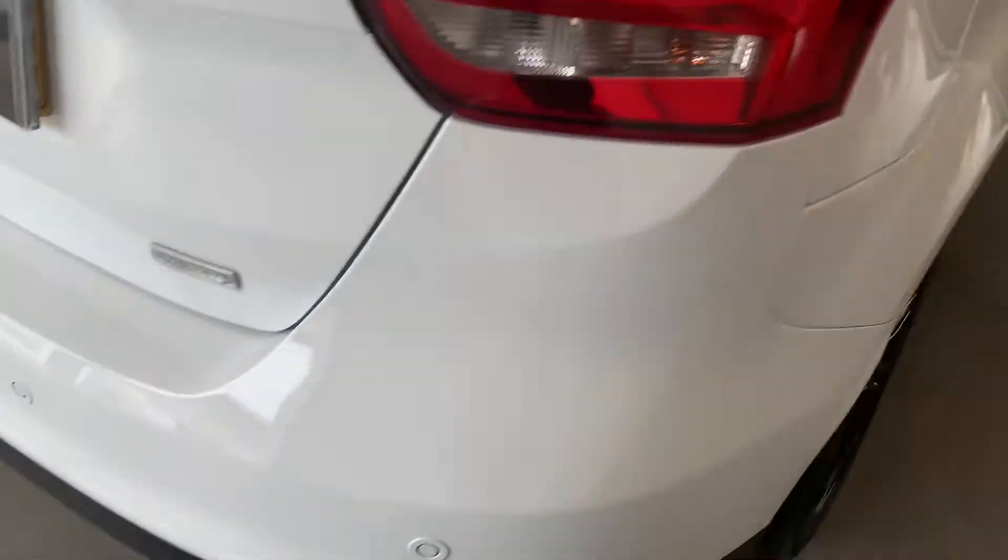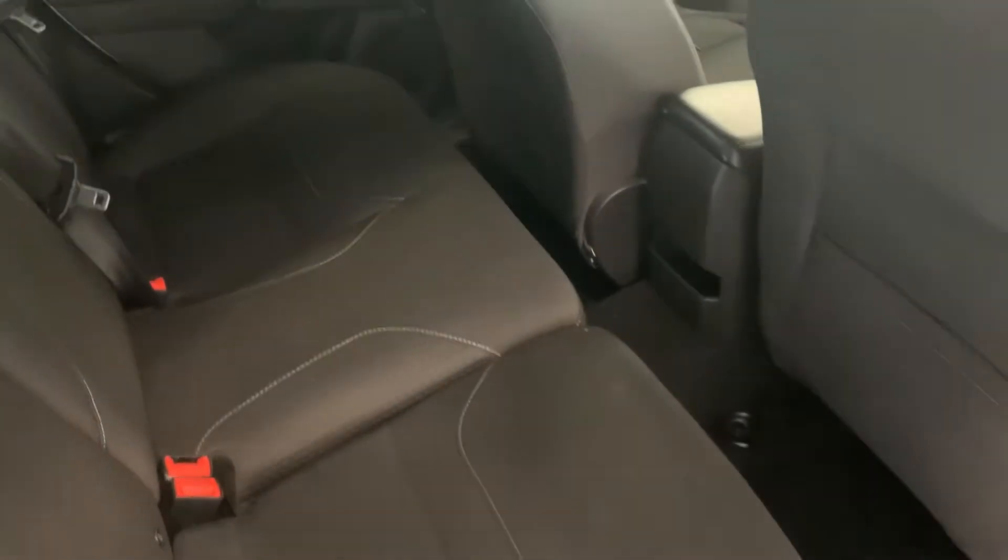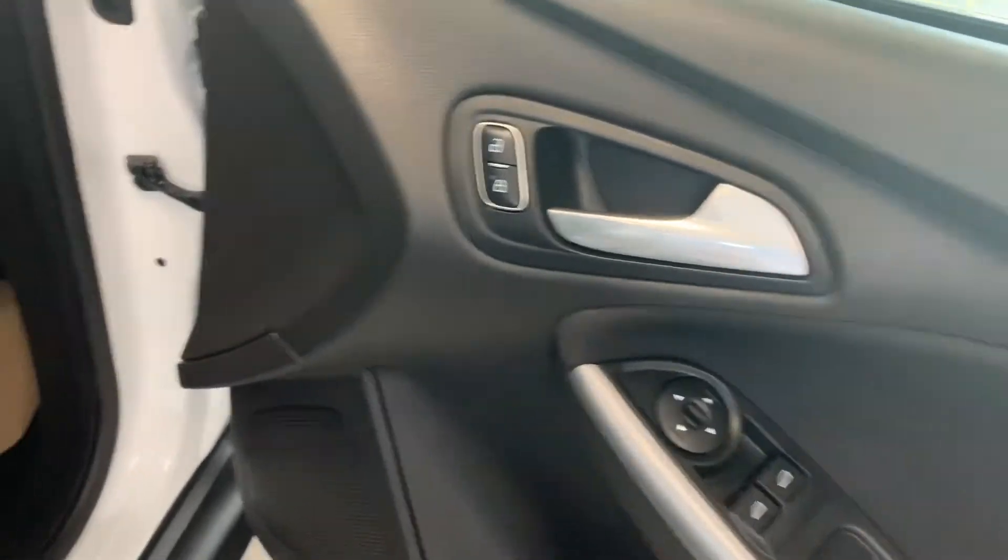Great condition inside and out. Comes with a 102-point inspection.